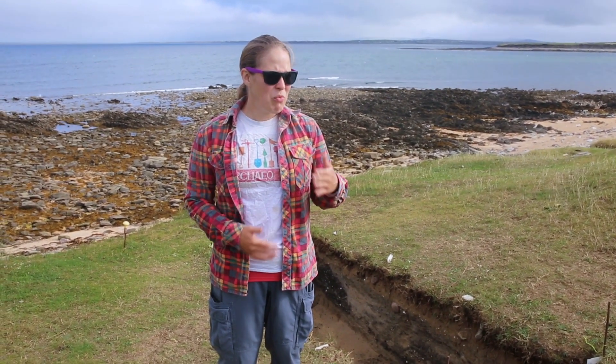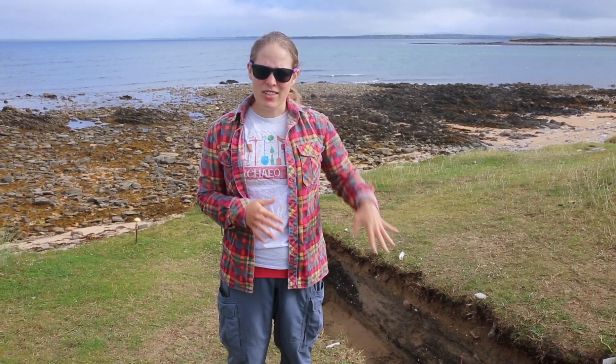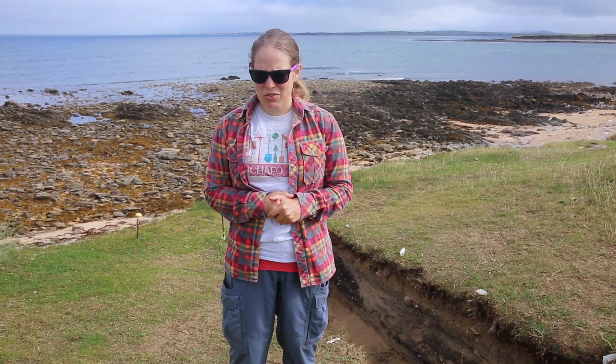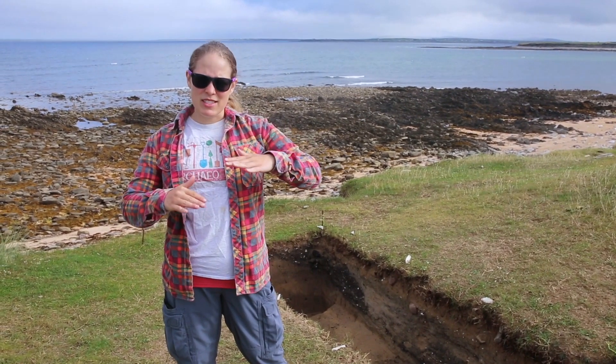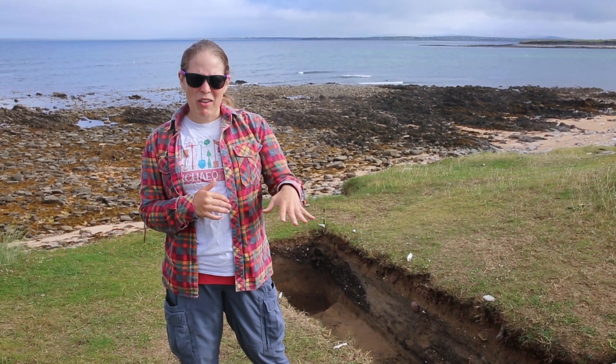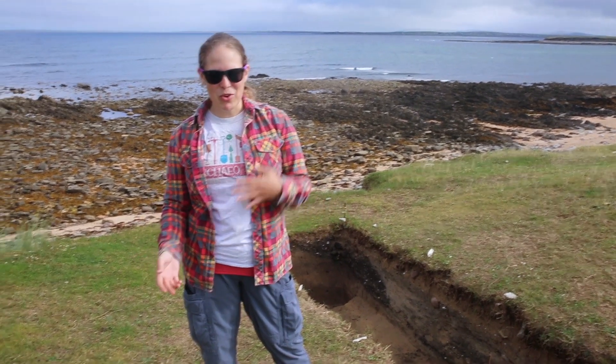We had, at the most, four people working on this particular trench throughout the time. And how we did it was we actually excavated by spits, because stratigraphic excavation, which all archaeologists strive for, is very difficult to effectively use on a midden site.